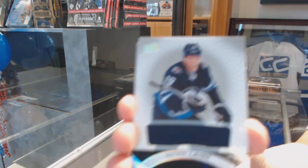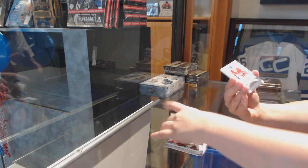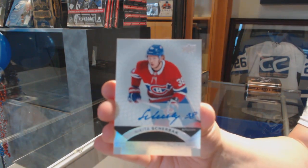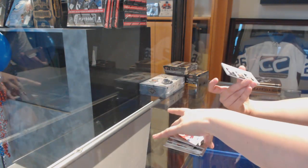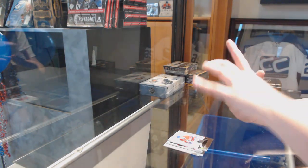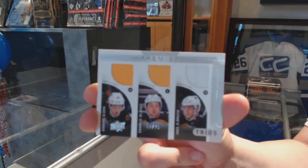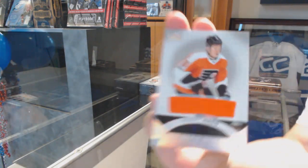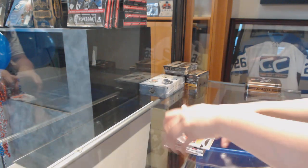Jersey of Patrik Laine. Nikita Sherbak, base auto for the Montreal Canadiens. We've got Anders Bjork, Charlie McAvoy, and Jake DeBrusk — triple auto, number 275 for the Boston Bruins. And Robert Hagg for the Flyers rookie jersey. There we go.